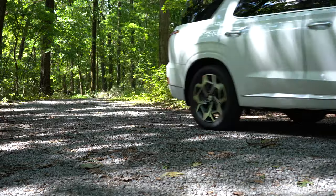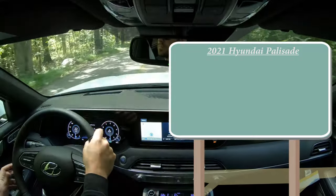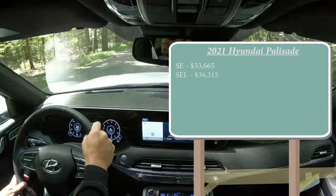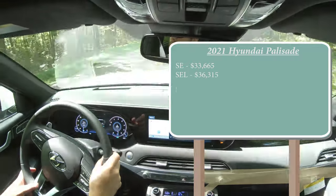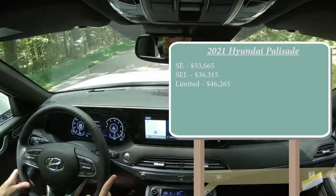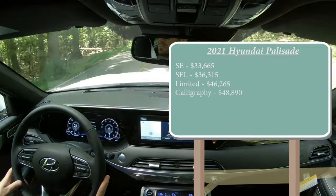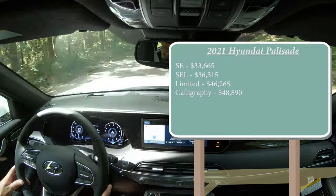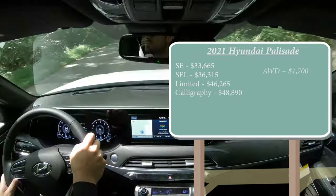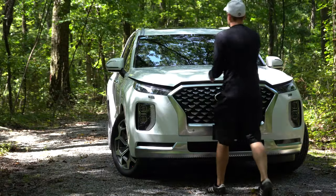Let's start with pricing. There are a few different trim levels for the 2021 Hyundai Palisade: the SE starting at $33,665; SEL for $36,315; then a decent jump to the Limited at $46,265; and lastly the new Calligraphy trim level starting at $48,890. The first three trim levels are front-wheel drive standard, with all-wheel drive available for an additional $1,700. The Calligraphy comes standard with all-wheel drive.